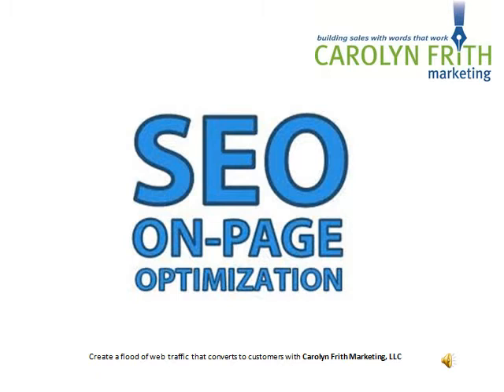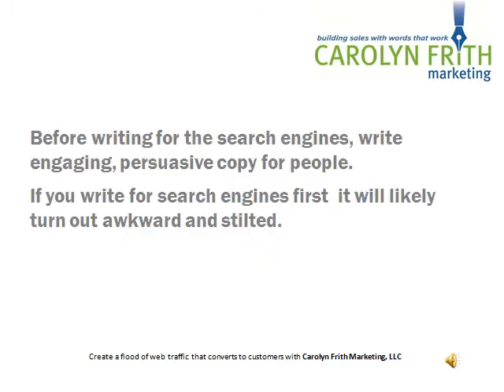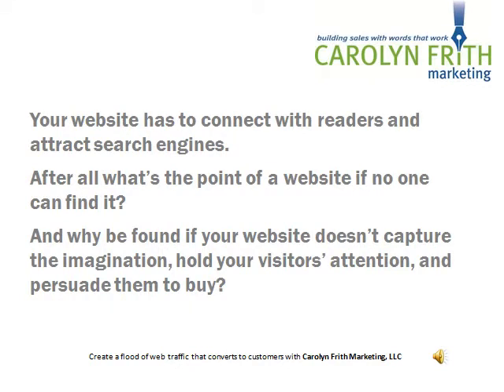The first step for search engine optimization is on-page SEO. Before writing for the search engines, write engaging, persuasive copy for people. If you write for the search engines first, it will likely turn out to be awkward and stilted. Your website has to connect with readers, and it also has to attract the search engines.